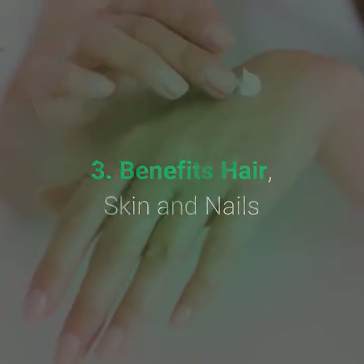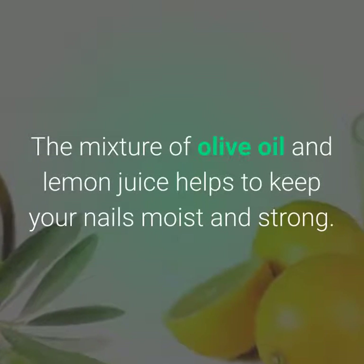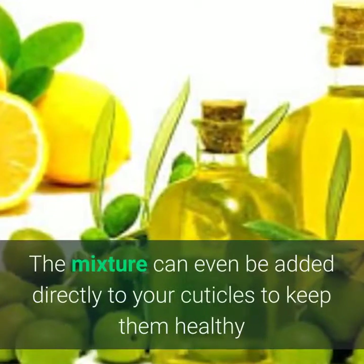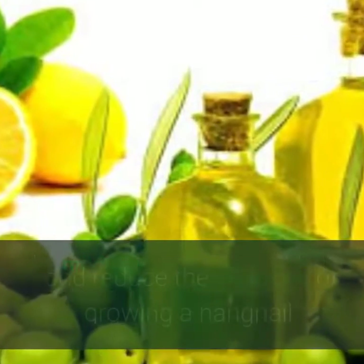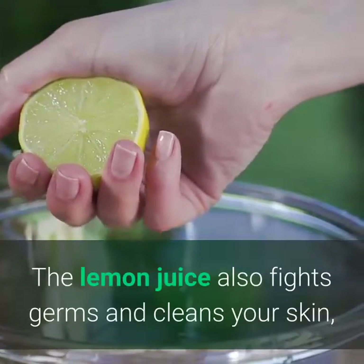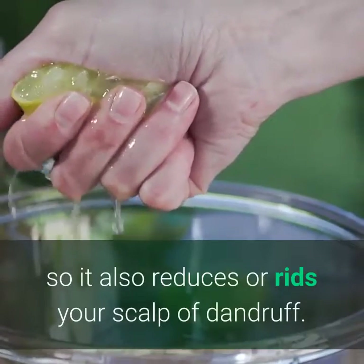3. Benefits hair, skin, and nails. The mixture of olive oil and lemon juice helps to keep your nails moist and strong. The mixture can even be added directly to your cuticles to keep them healthy and reduce the chances of growing a hangnail. The lemon juice also fights germs and cleans your skin, so it also reduces or rids your scalp of dandruff.